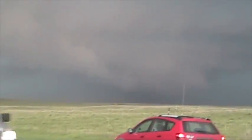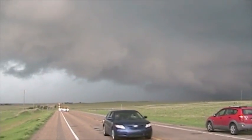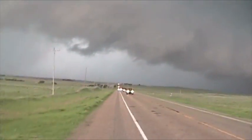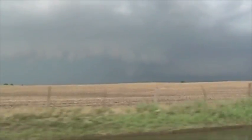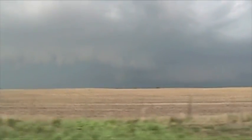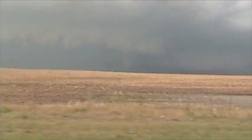Great looking storm structure — beautiful storm. Still good motion and it could do it again. More tightened up circulation. I believe that is a funnel cloud. Yeah, that's a funnel — it's rotating. Another tornado developing.